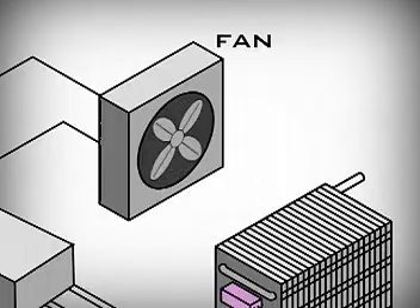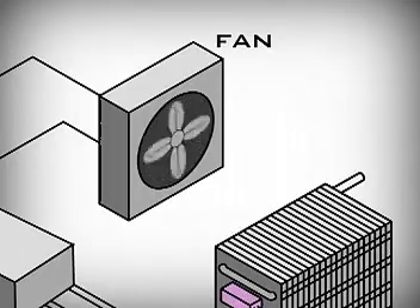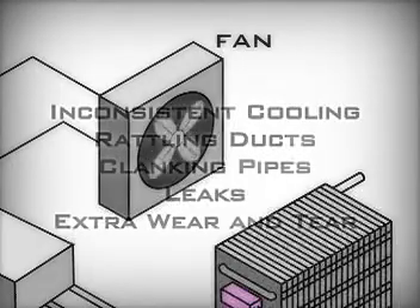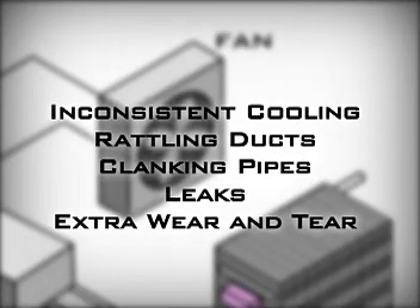Most head pressure controls cycle the fan on and off to control the head pressure in low ambient conditions. When the fan cycles, however, the system pressure can swing wildly. This stresses the system and often results in inconsistent cooling, rattling ducts, clanking pipes, and it can even lead to leaks. Fan cycling also puts a lot of unnecessary wear and tear on the condenser fan motor and compressor.